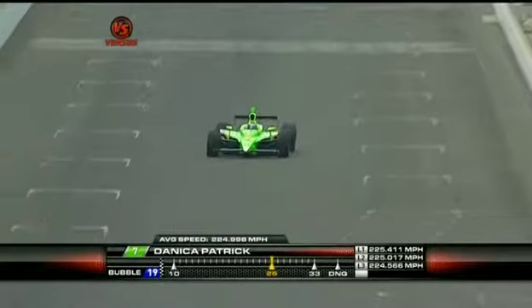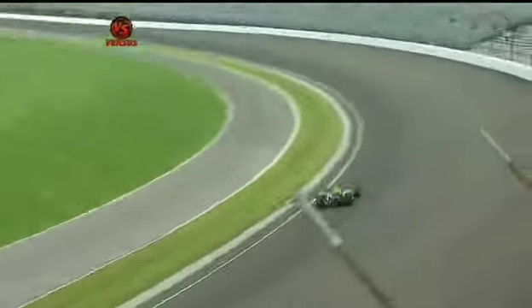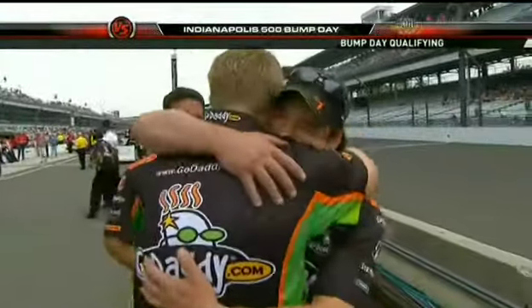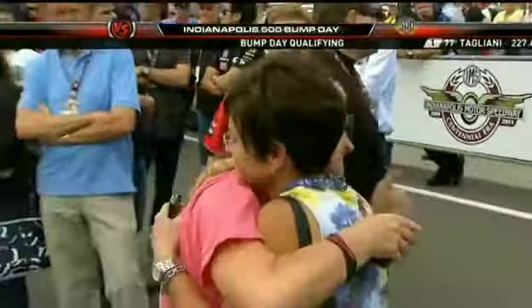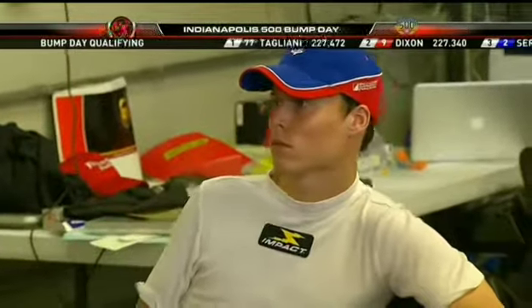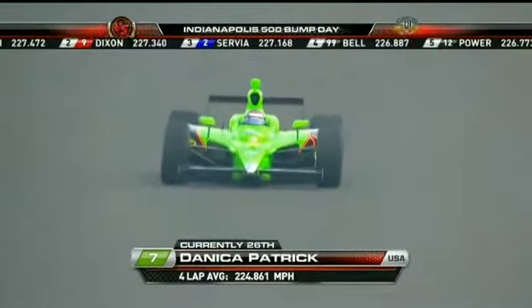Here is the checkered flag, and Danica Patrick's fourth lap is 224.453. She has qualified for the 500 in good shape. 224.861 miles an hour is the average, and she right now slots into the middle of row number nine, and Alex Lloyd has been bumped out of the race.